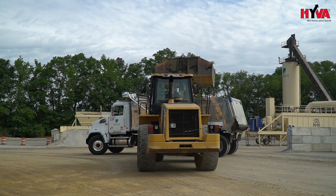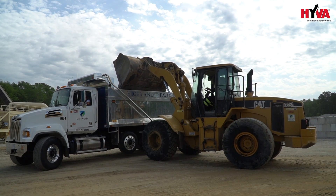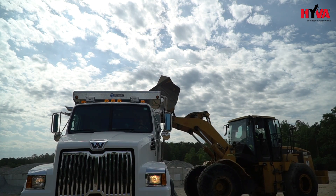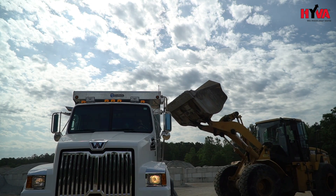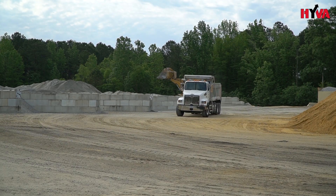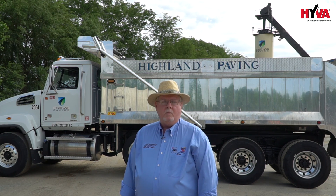The dump body on this truck is made out of aluminum and it is what we call a slick-side bed. The sides are made out of extrusions that are assembled together and made into a unitized bed. It's very durable for this particular application of asphalt, and the hoist system being a Hiva offers a lot of efficiencies that we don't get with domestic hoist systems.